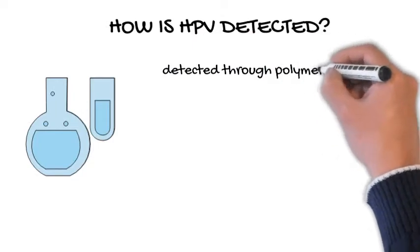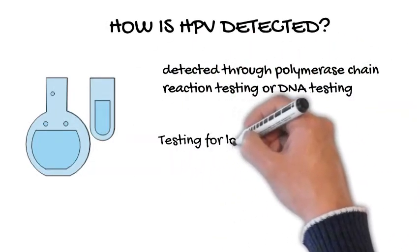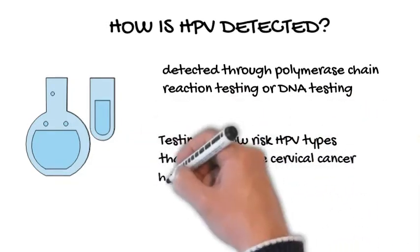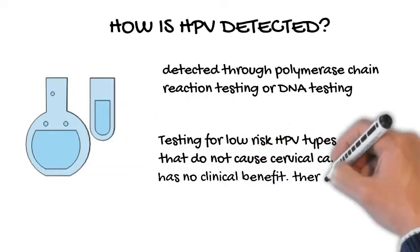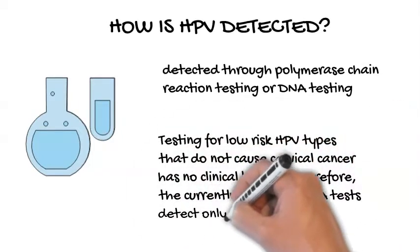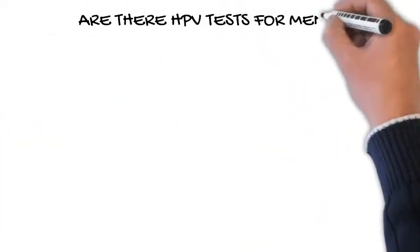How is HPV detected? HPV can be detected through polymerase chain reaction testing or DNA testing. Testing for low-risk HPV types that do not cause cervical cancer has no clinical benefit. Therefore, the currently available DNA tests detect only high-risk HPV types.